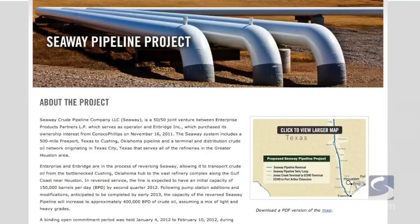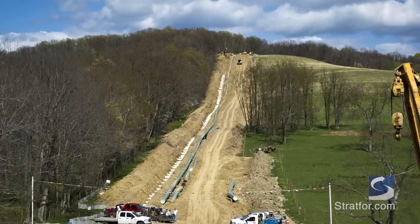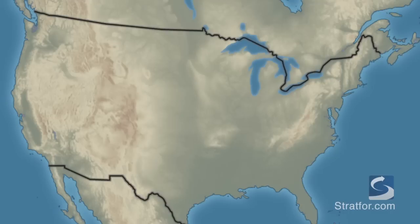Output will then increase to roughly 400,000 barrels per day by early 2013. And, if everything goes as planned, a twin pipeline will be built to double capacity to 850,000 barrels per day by mid-2014. The Seaway Reversal is the first step to a massive revamping of U.S. energy infrastructure as the country prepares for a revolutionary shift in shale, oil, and gas recovery.